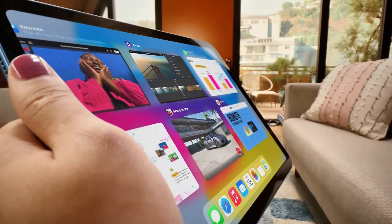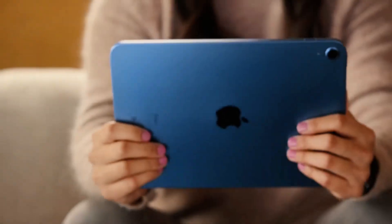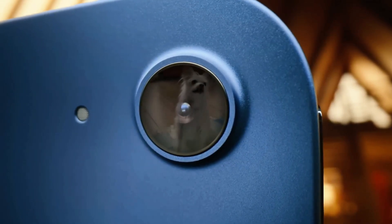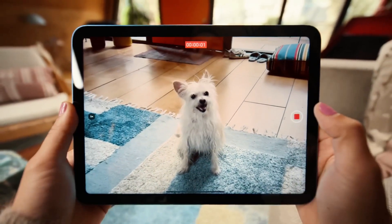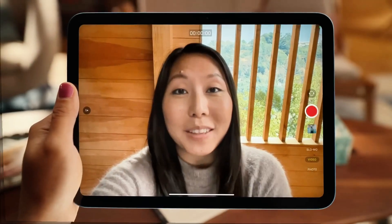We're comparing six incredible tablets that have been making waves in the tech community. From the sleek Apple iPad Pro to the versatile Microsoft Surface Pro 9, each of these devices has something unique to offer. So grab your favorite snack and let's explore these technological marvels to find out which one deserves a spot in your life.